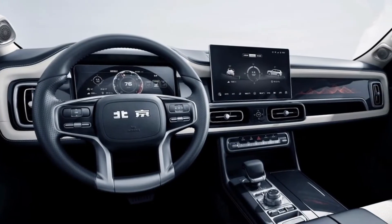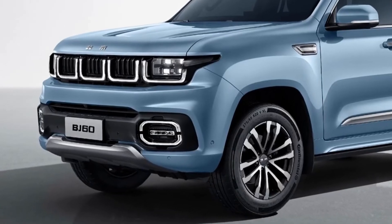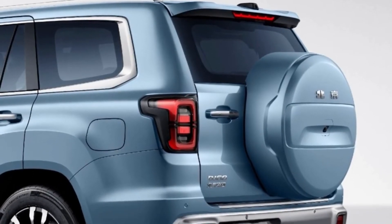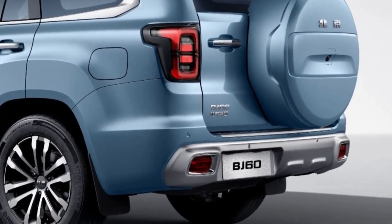It can also reach 100 kilometers per hour in six seconds. The SUV's ladder frame will be available with permanent four-wheel drive and other off-road focused systems. Prices are expected to start at around $45,000 in China.